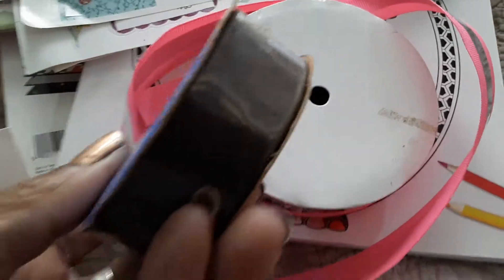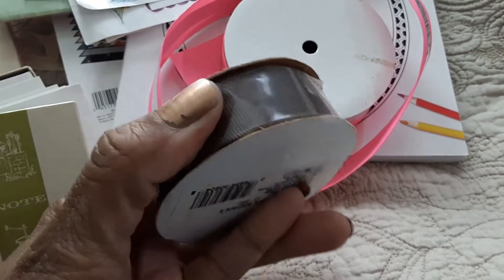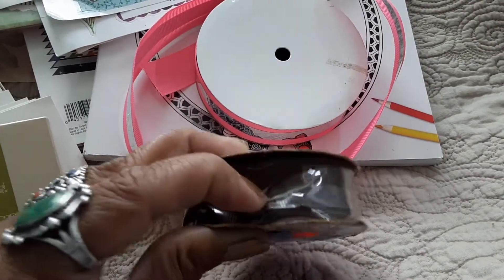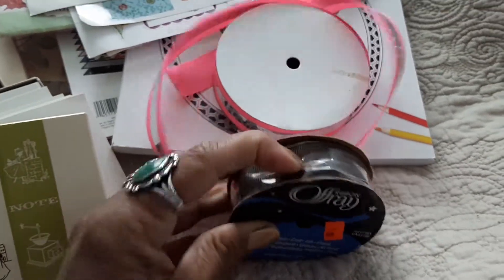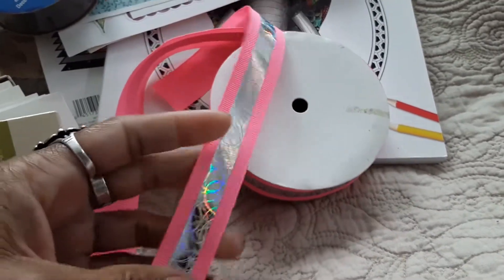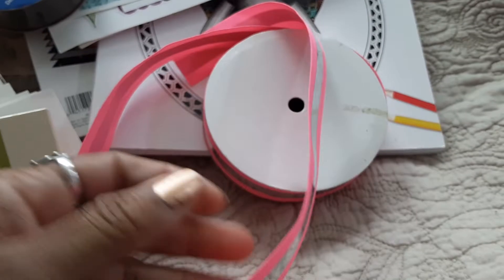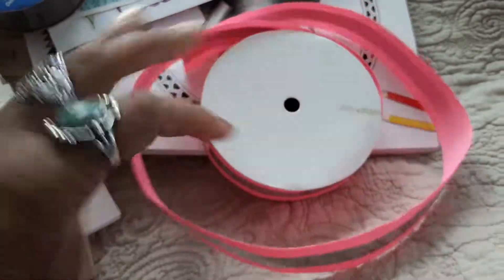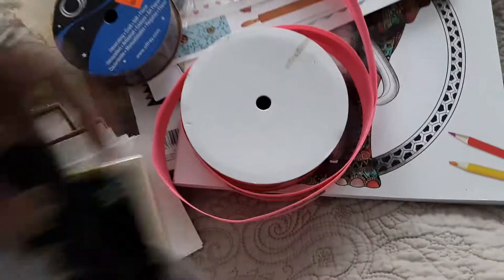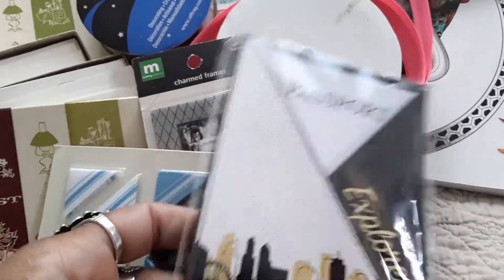I have some ribbon. Let me take it out a little bit. This one is a charcoal gray and the material is really nice. Then there's a really pretty pink with silver in the center — I fell in love with it. I had to get that.